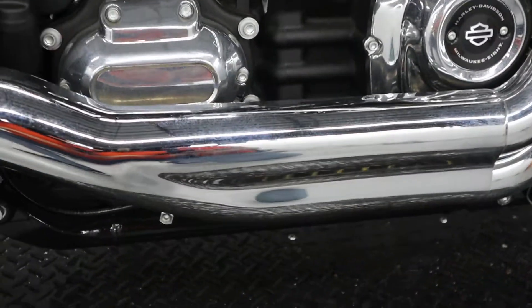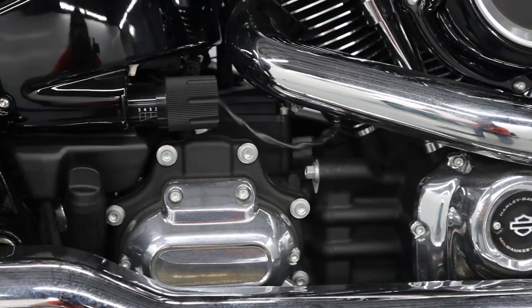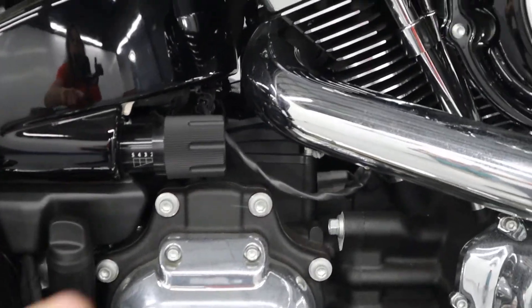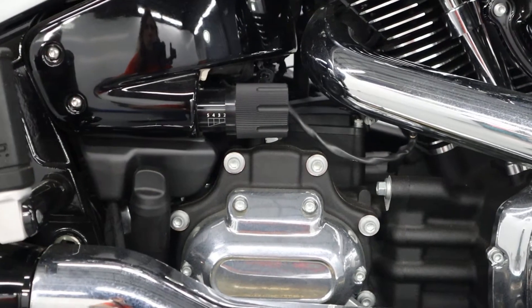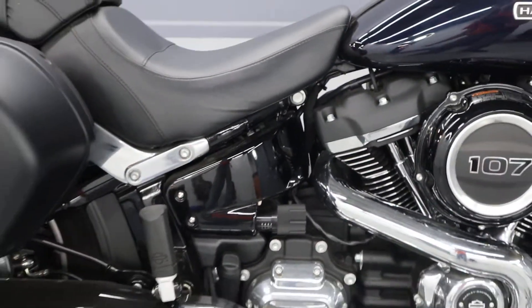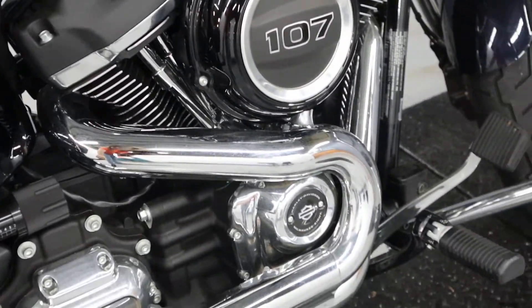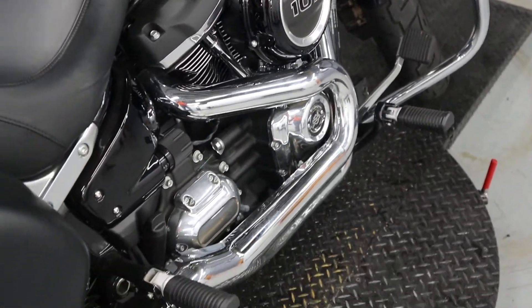You have the 2-to-1 exhaust and the 6-speed transmission. There's an easy knob to change the rear suspension — a Softail with only a monoshock in the back. You have pegs both on the passenger and the driver.